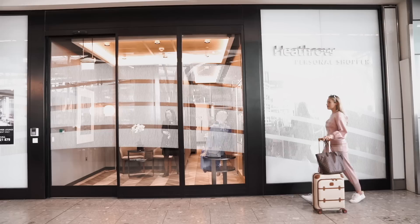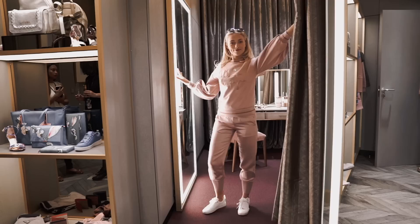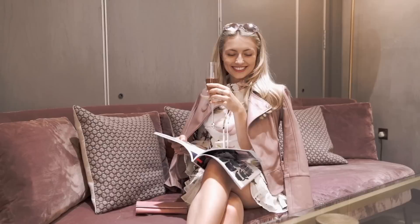It's also an amazing idea to take advantage of personal shopping services at airports. Most people don't know about it, but it's usually a free service involving both luxury and high street shopping — you just have to make an appointment 48 hours before. It's such a lovely relaxing experience and amazing to get away from the busyness of the airport. You can sit back, relax, have a glass of champagne, read a magazine, and try on some clothes. Trust me, it's the perfect way to start your stylish trip.